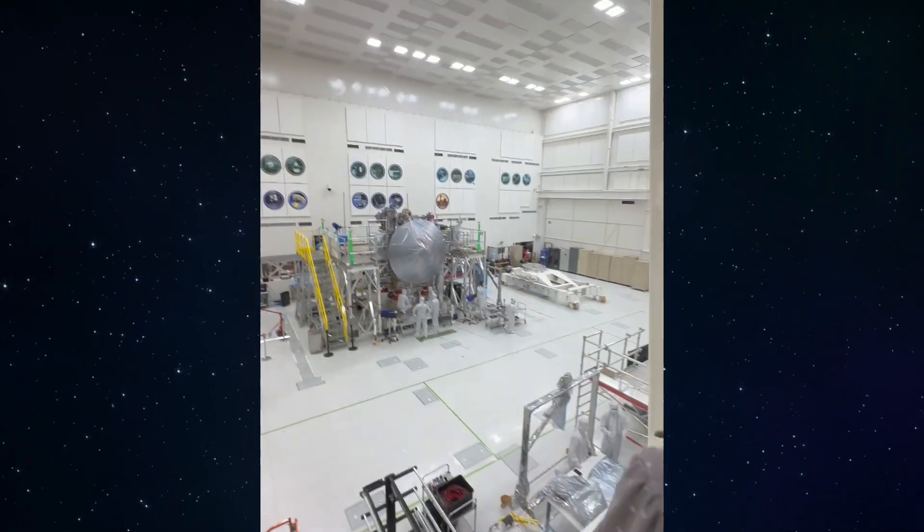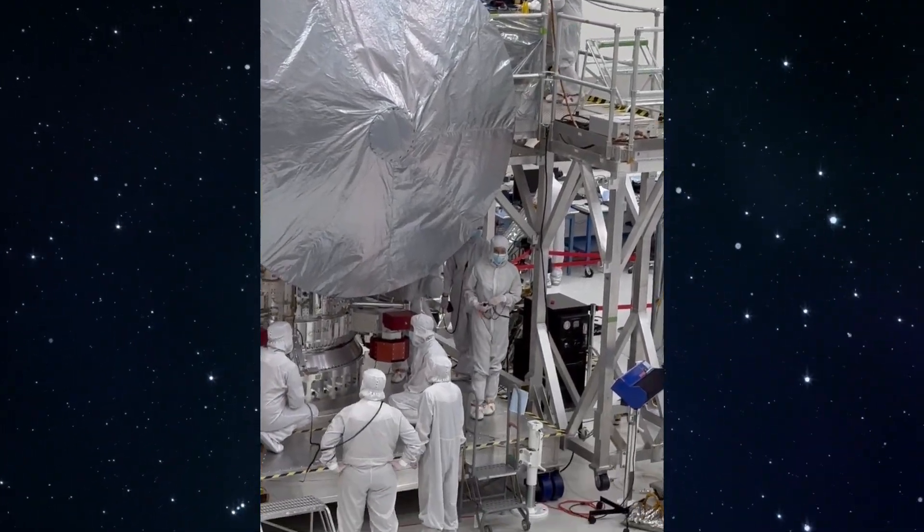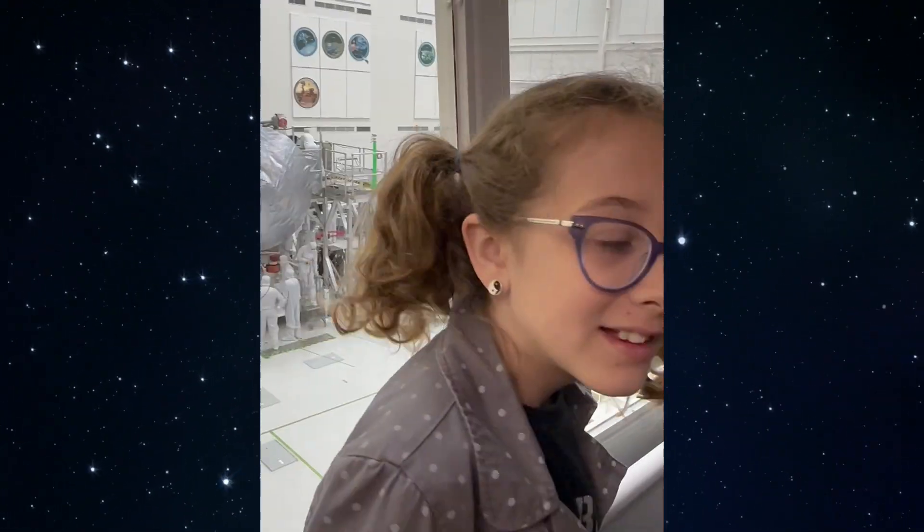Last year, when I visited NASA JPL, I was one of the last people who got to see the Europa Clipper before it was packed up and moved across the country for its launch from Kennedy Space Center in October. I wish I could have been there for the day of the launch, but it was still an exciting day.